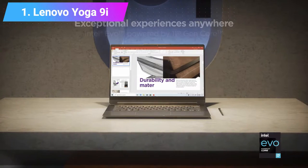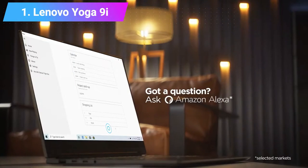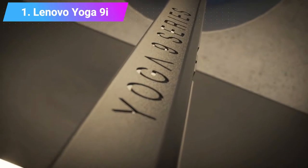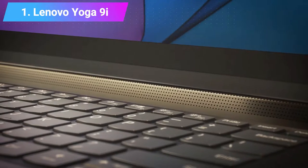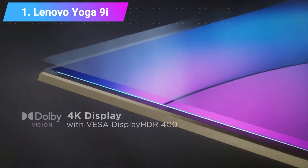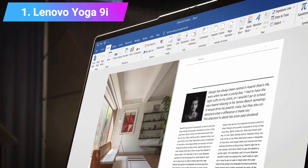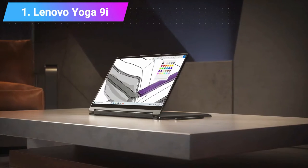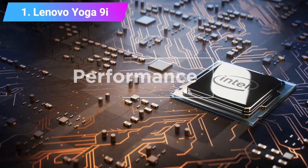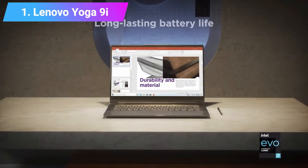The Lenovo Yoga 9i comes with a pretty stylish chassis matched by truly impressive specs — nothing less would be worthy of our coveted 5-star review rating. That Intel Evo certification alone makes it worth checking out. You'll appreciate its powerful 11th gen processor, Iris Xe integrated graphics, fast RAM, and up to 1TB PCIe SSD storage. It also comes with a Lenovo Active Pen, Wi-Fi 6 connectivity, and a fingerprint reader for easy login.